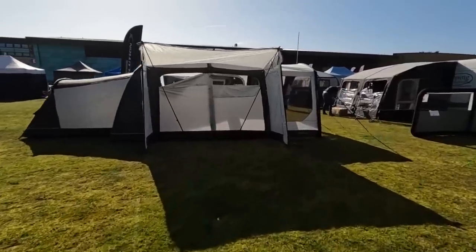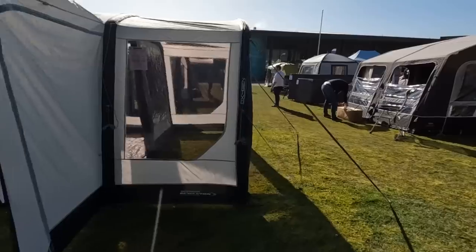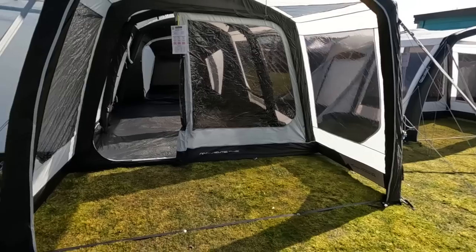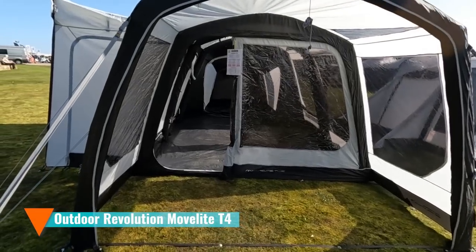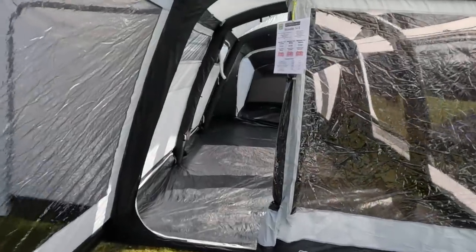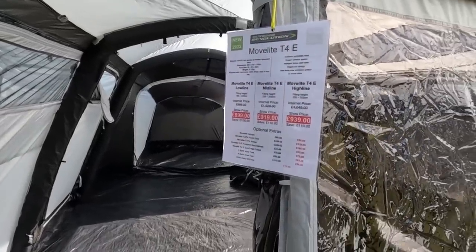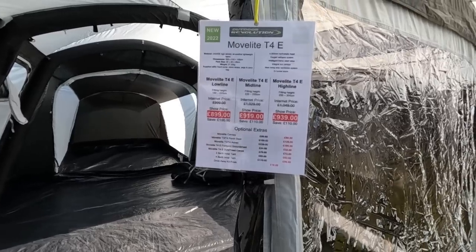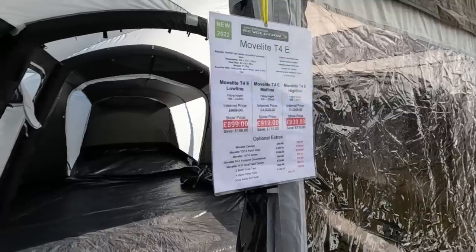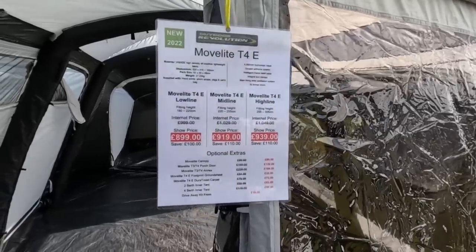There's an Outdoor Revolution here. This is a move like T4 — this makes our awning look tiny, it's about three times the size. It's a T4e. You get it in low line, mid line, high line. We've actually got a mid line, in case anyone's asking. Because we haven't got the tallest van, it's a low profile van. And obviously, if you had one with an over cab, you'd probably want the high line.